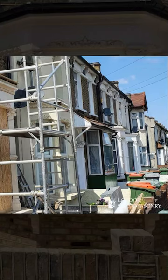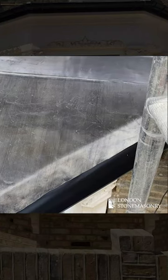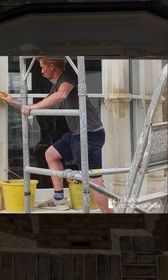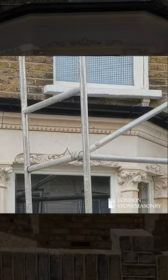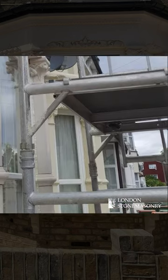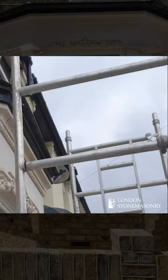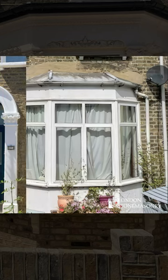The client is delighted with our work. In their review, they wrote: the front of my house has been completely transformed by London stonemasonry. They entirely replaced my front bay window with stunning carved stone pillars to match the original Victorian pillars. They also repointed the bricks on the house, repaved the front steps and garden, and replaced the wall to the street. It is absolutely beautiful and a delight to come home to every day.